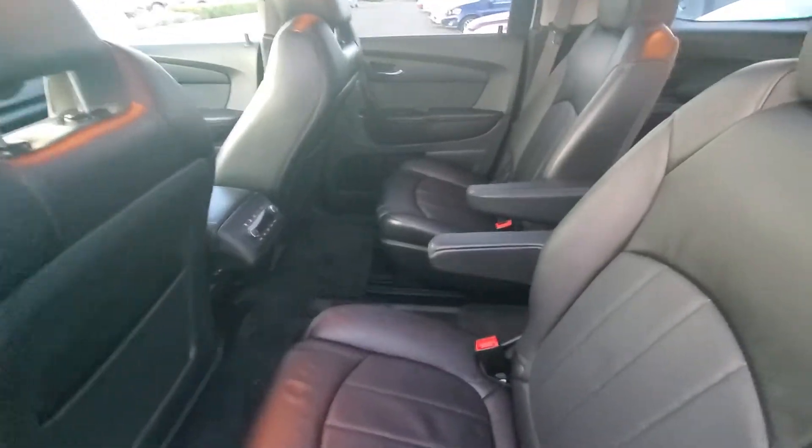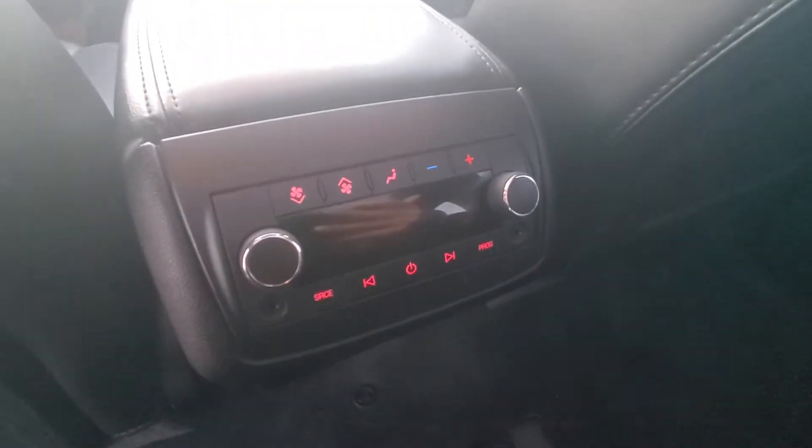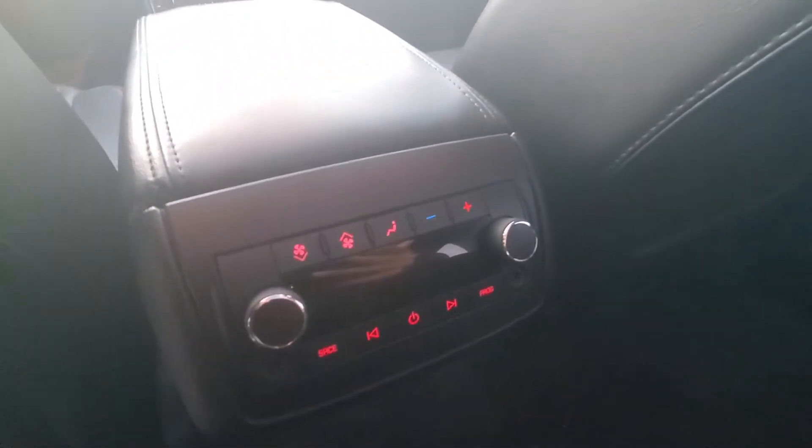Captain's seats in the middle. Climate control is there.